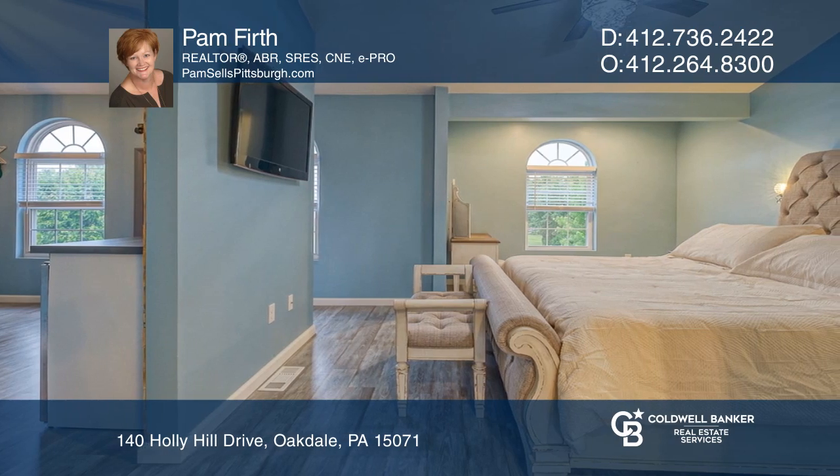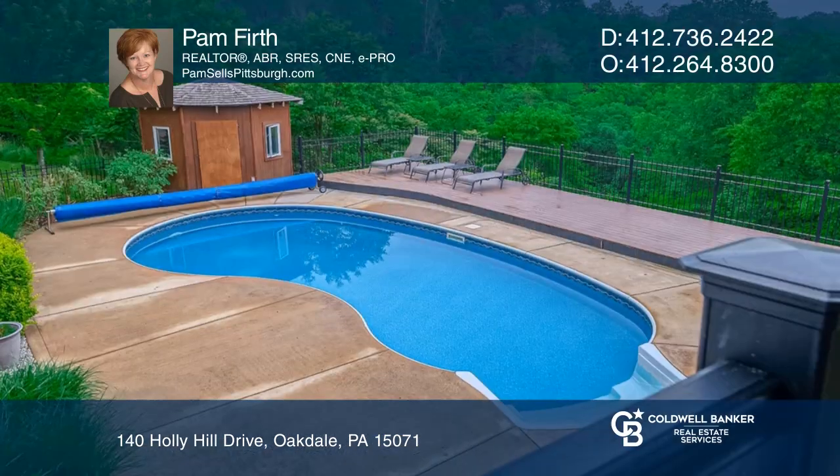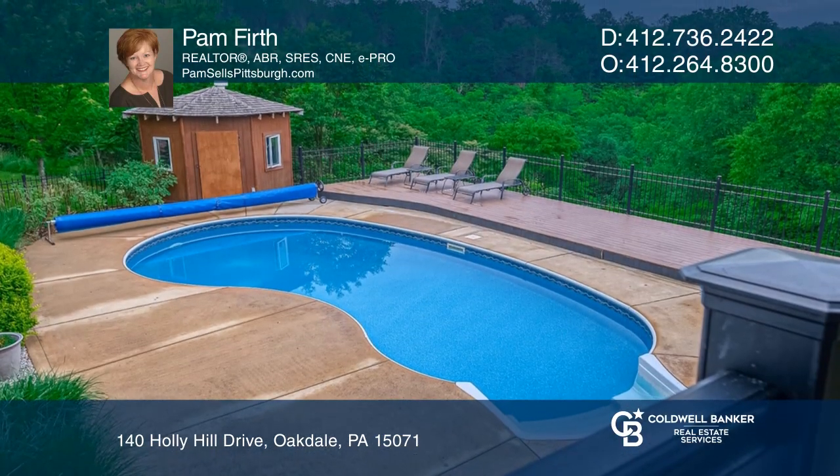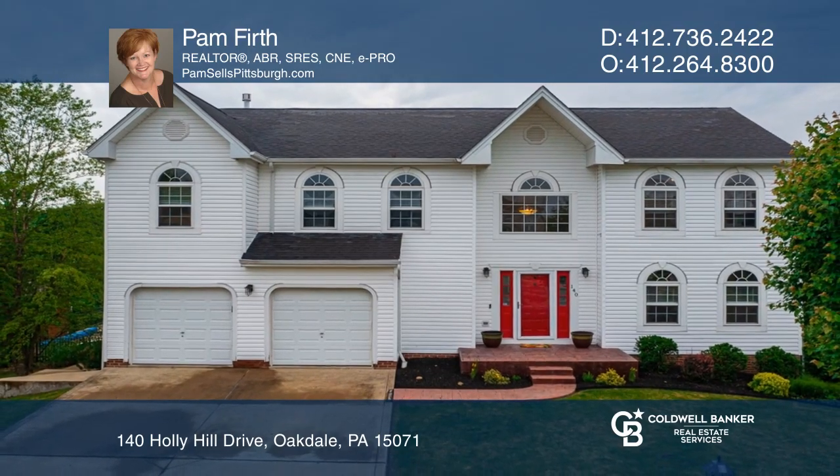Step onto the large covered deck and take in the spectacular scenery. The property borders the Pittsburgh Botanic Garden and is truly a nature lover's dream. Hear all the details when you tour with Pam Firth.